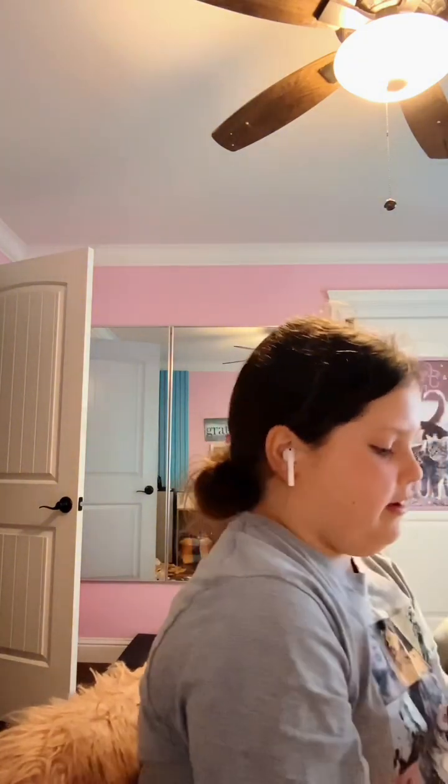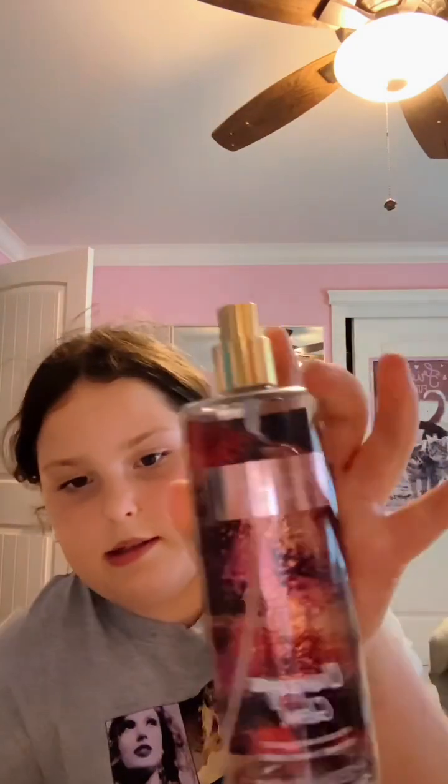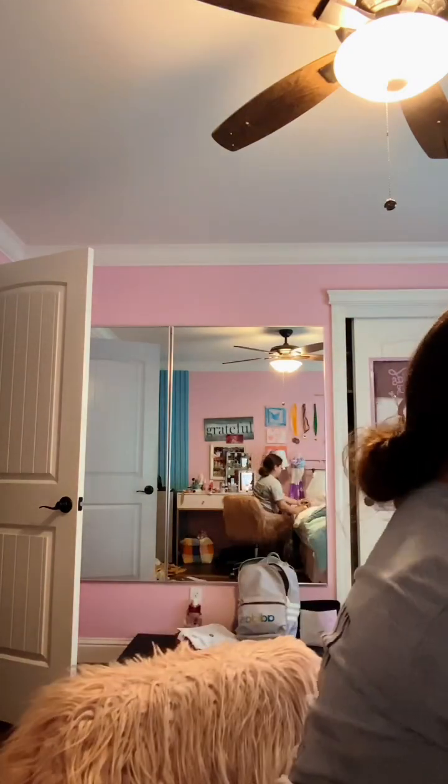First I have this Victoria's Secret Champagne Glow fragrance mist and it smells so good. I'm going to smell really bad after this video — I have to do a spray of each of them as I go on.